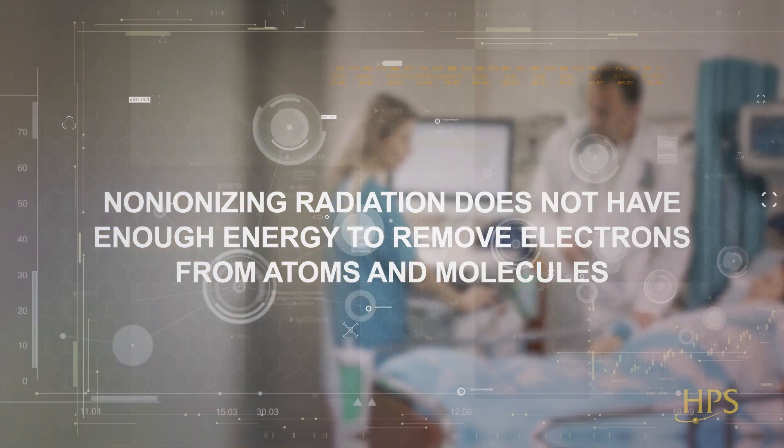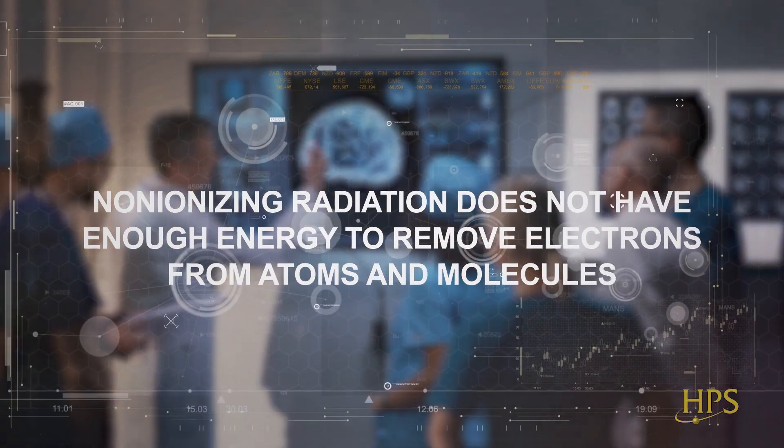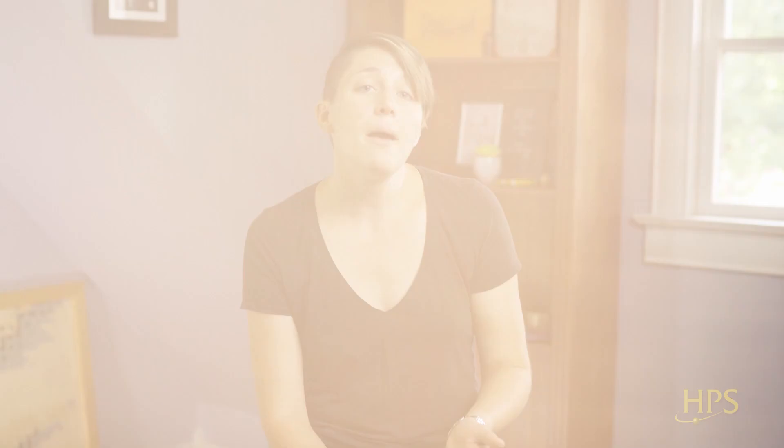Put simply, non-ionizing radiation differs from ionizing radiation in the way it acts on materials like air, water, and living tissue. Unlike x-rays and other forms of ionizing radiation, non-ionizing radiation does not have enough energy to remove electrons from atoms and molecules. That does not mean that non-ionizing radiation is harmless, but that harm occurs for different reasons than from ionizing radiation. Extreme levels of non-ionizing radiation can heat substances and cause thermal injury. For example, the microwave radiation inside your home microwave heats food and water rapidly.